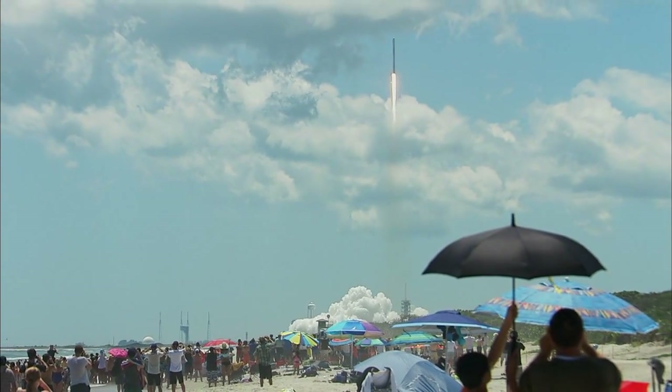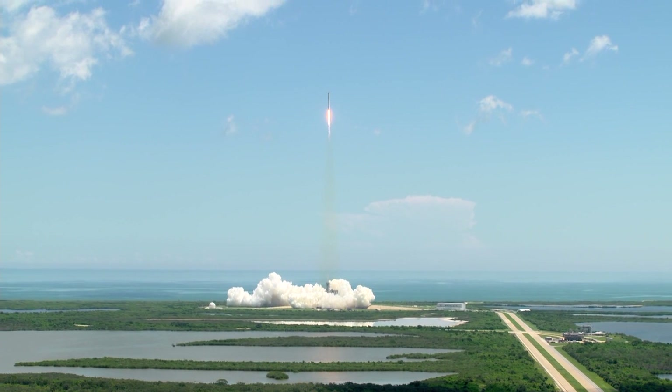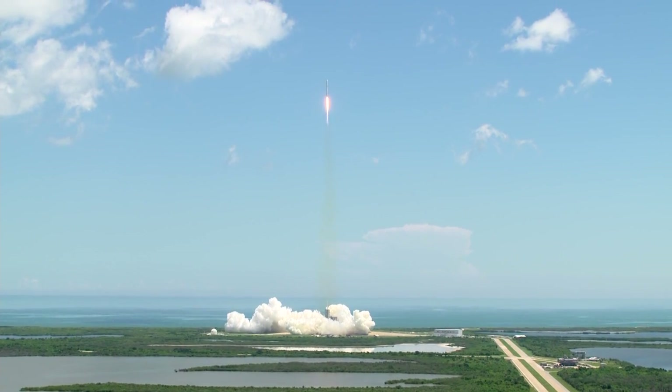Launch pad 39A is at post-launch operations. Copy, we'll go.